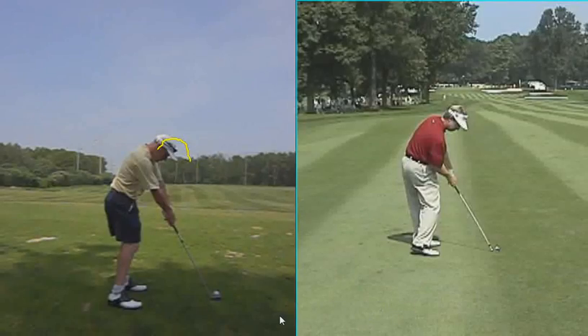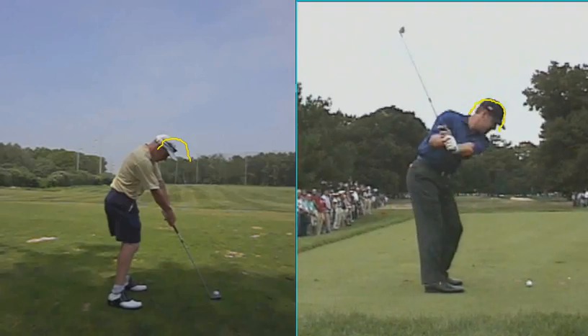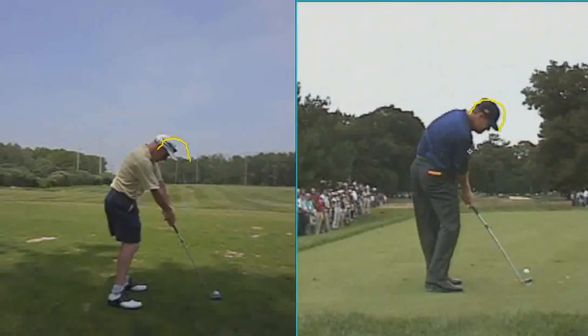You've got Jeff Maggert. I drew the line there on his head, and his head stays pretty stable — it doesn't go up — and you can see how close his hands are to his hips.